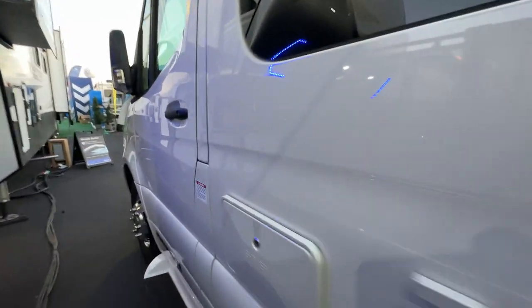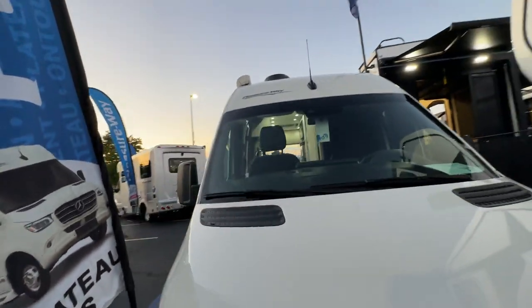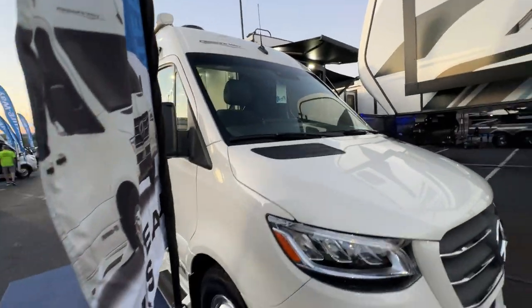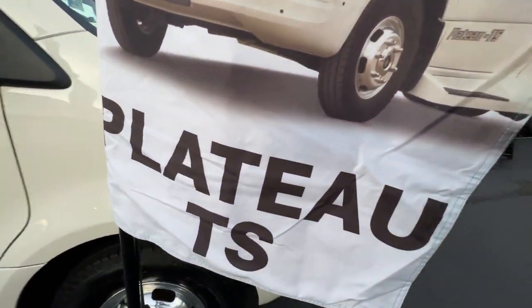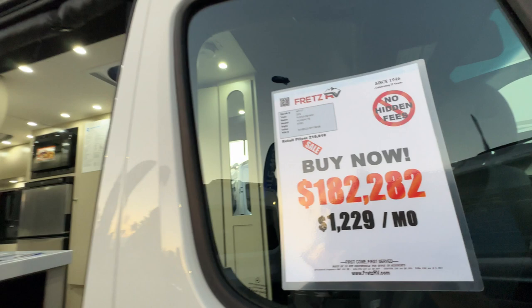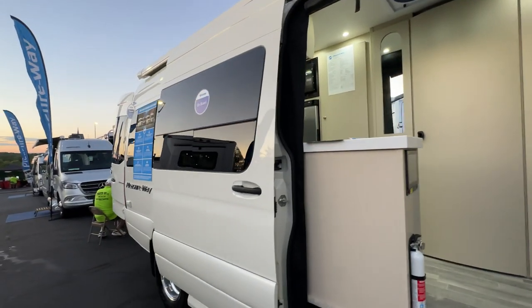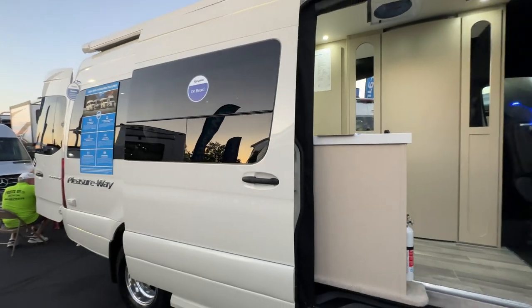Overall, it's a beautiful unit with beautiful colors — we like this one a lot. We're here at the Hershey show. Comment down below and tell us what you think of this brand new 2024 Plateau TS and its price on that Mercedes at $182,282. This particular unit is gorgeous — thanks so much for watching How to Have Fun Outdoors.